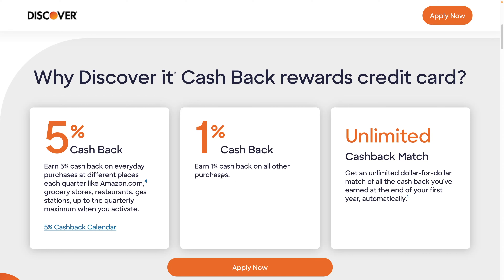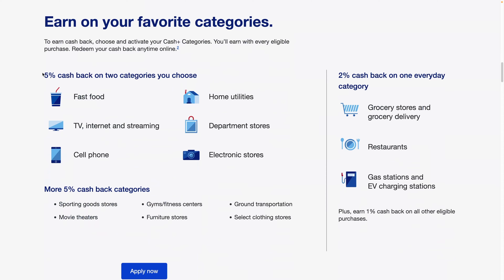With U.S. Bank you've got the 2% category also, and then everything else is 1%. So you've got basically three choices you can make with U.S. Bank. 5% cash back on two categories of your choice: fast food, TV, internet streaming, cell phone, electronic stores, department stores, home utilities.